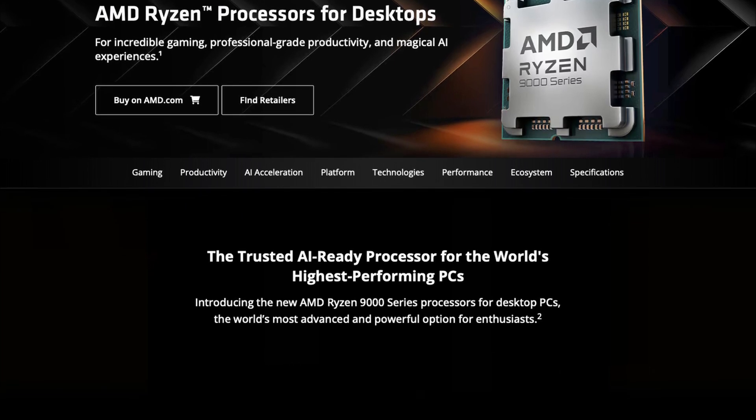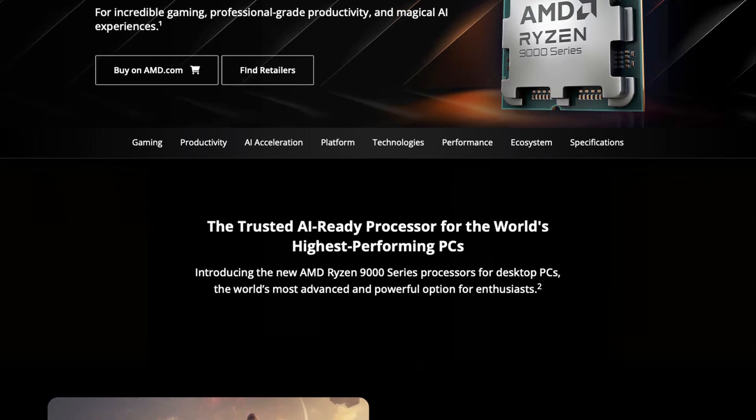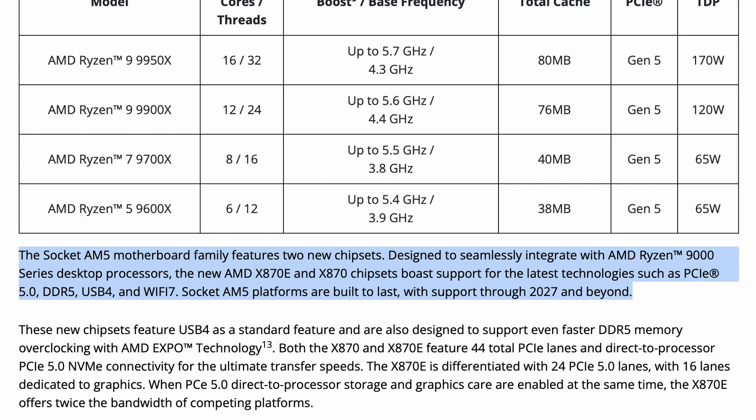As for motherboards, we're getting X870 and X870E chipset motherboards, with no mention of the more affordable B-series boards yet. What they did say was that the AM5 socket is going to get support into 2027, and possibly beyond — indicated by a little plus sign at the end of the year. This is an extension to their original 2025+ offering, so that's another two years, potentially more. Great to see.